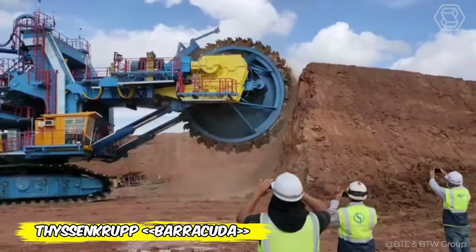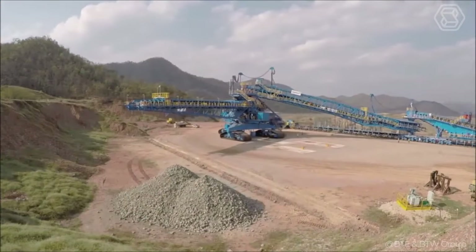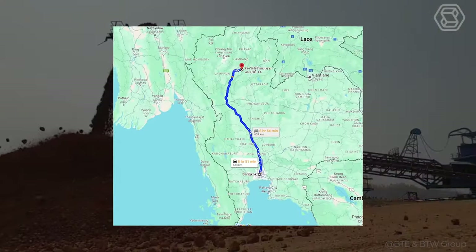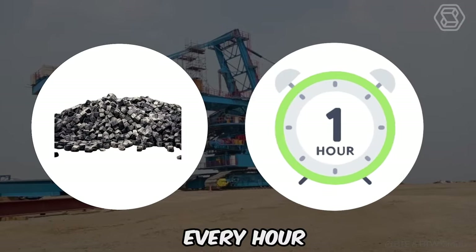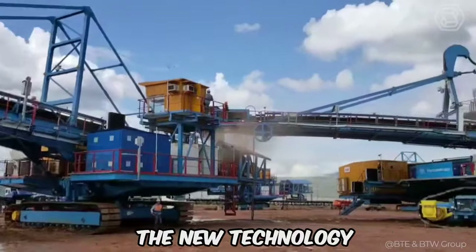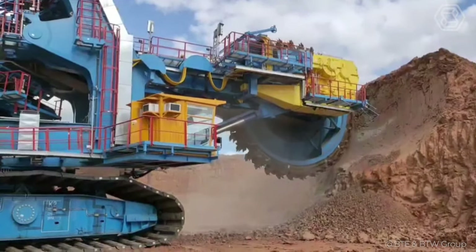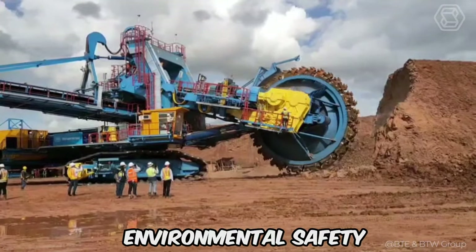In Thailand, leading construction company ITD is revolutionizing the mining process at the Maymo Mine with the introduction of two innovative Barracuda Rotary Excavators from Theisenkrupp. These powerful machines, designed to operate 372 miles from Bangkok in Lampang province, can handle up to 18,000 tons of rock every hour, optimizing overburden removal, transportation, and dumping. The new technology promises to significantly reduce operating costs and emissions, minimizing environmental damage by avoiding blasting and the need for separate loading. This innovation not only improves efficiency, but also supports environmental safety in the region.